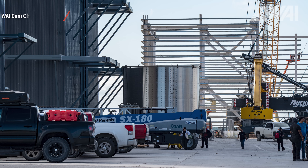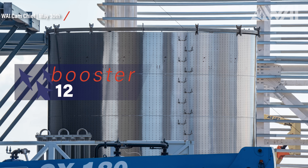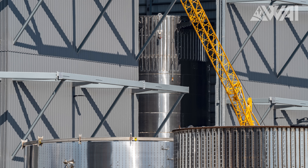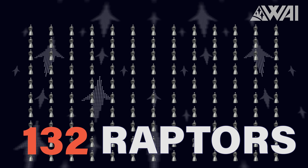That 4-ring barrel is the first section of Booster 12 — they are already working on it, even though Boosters 9, 10, and 11 aren't even finished yet! Four boosters, that's 132 Raptors — let that sink in! These people are making so many boosters that they'll need to get another Megabay at some point!